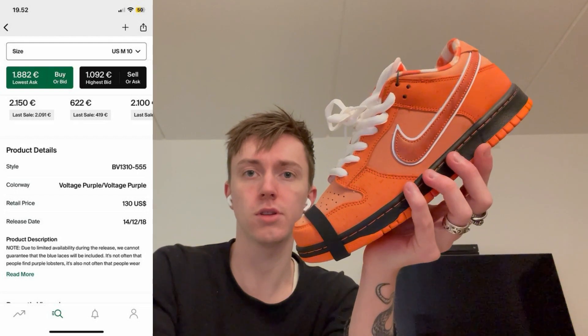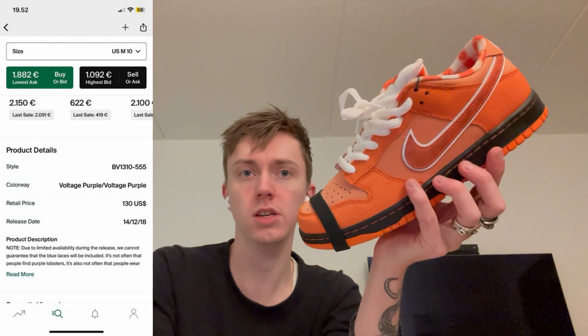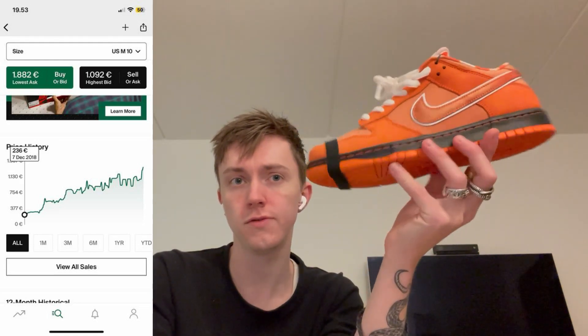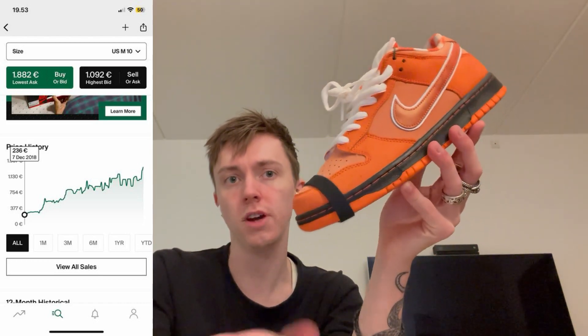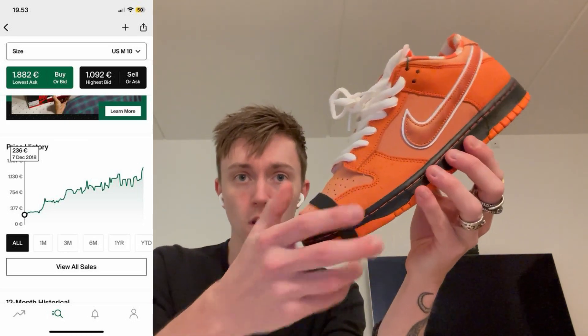I'll be comparing this to the purple lobster. I've put up on the screen a graph from Stock-X, and as you can see, the purple lobster is selling for around 2000 euros. The purple lobster was released in 2018, and in the following months it was around 230 to 300, going up to 500 — kind of what we see with the orange lobster right now, slow and steady rising in price. Then after the first year or so, it began to rise a lot more. Now, about five to six years from the release date, it's sitting at roughly 2000 euros.